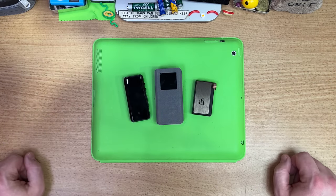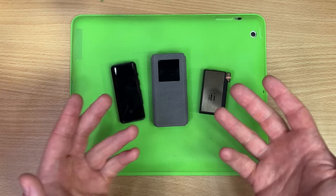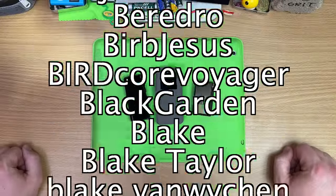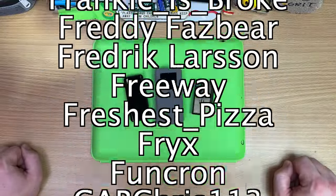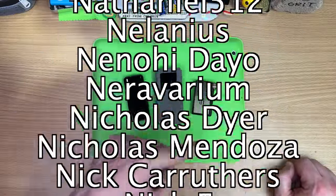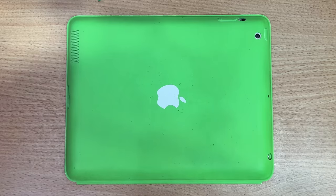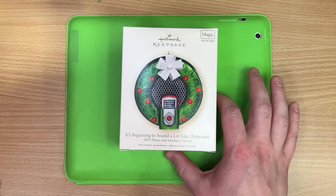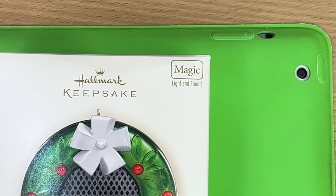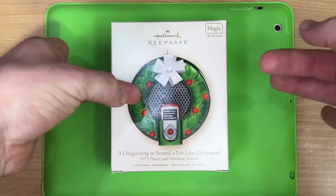Thanks for another year, guys — I super appreciate you. Merry Christmas and happy holidays! Huge thanks to my patrons — for one dollar a month there are extra videos on Garbage Time, my car channel, drum channel, and I stream on Floatplane. Let's close out with a hallmark Christmas nugget and wonder why no one bought it since 2007. Thanks so much, see you next time.